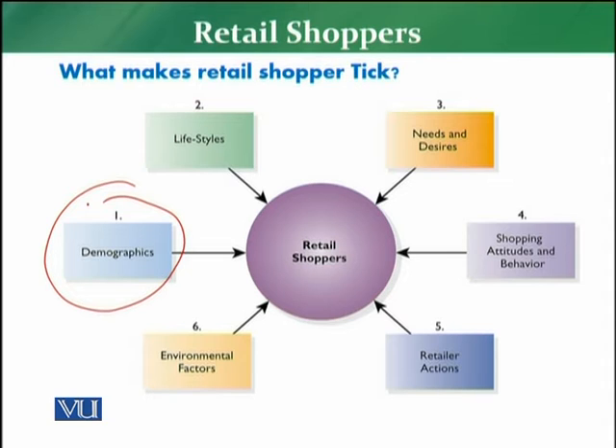Whether we are talking about the silver economy or Generation Z — in the entire perspective we need to understand our demographics. We need to ensure that we target the right customer and accordingly offer the right goods and services. Demographics is one of the key factors when targeting the right retail shopper.